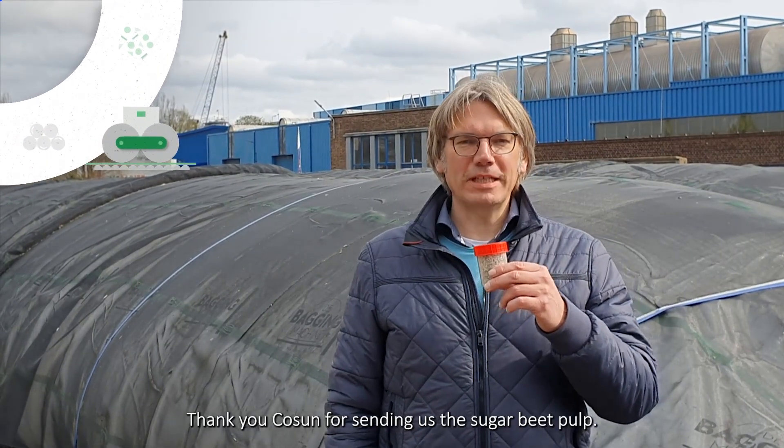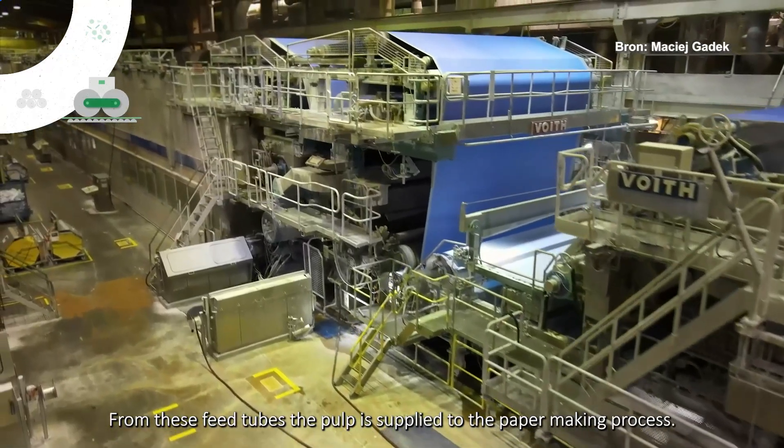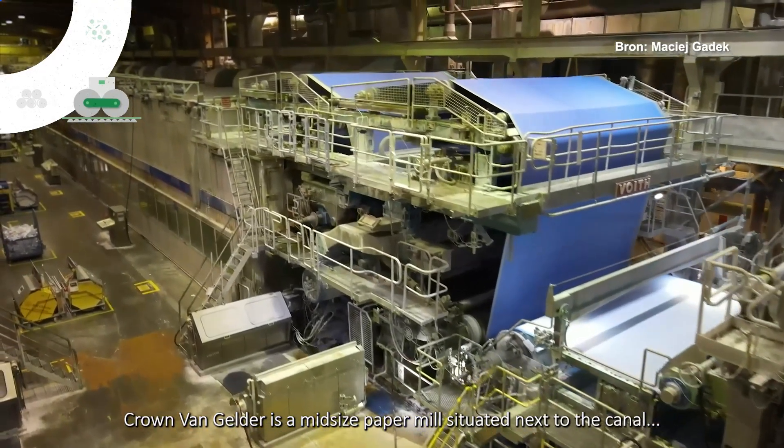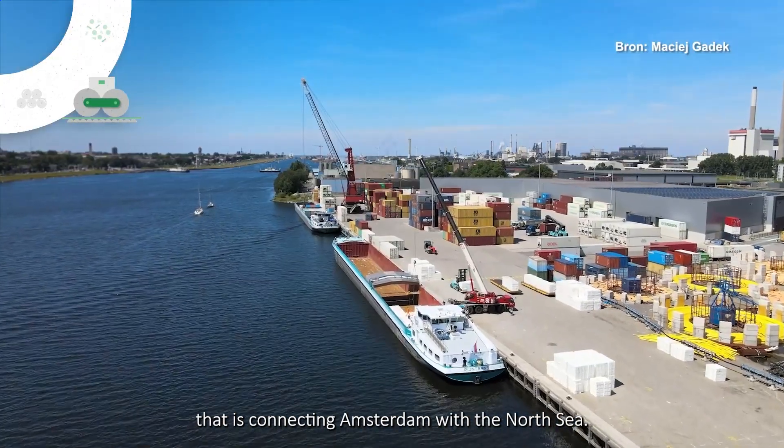Thank you, Cosun, for sending us the sugar beet pulp. The sugar beet pulp is stored here at Kranvoi Gelder in these big V-tubes. From the V-tubes the pulp is supplied to the paper mill. Kranvoi Gelder is a mid-sized paper mill situated next to the canal that is connecting Amsterdam with the North Sea.